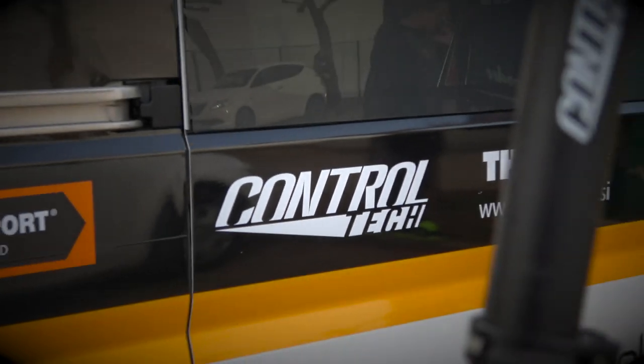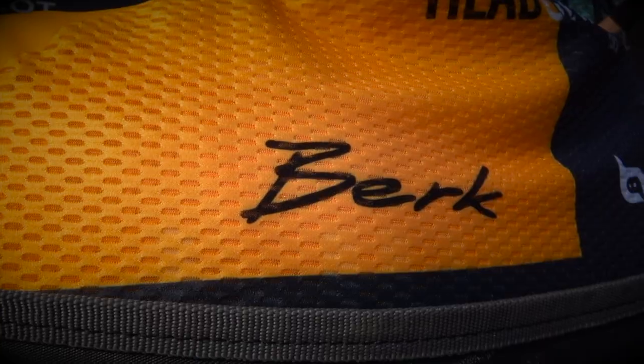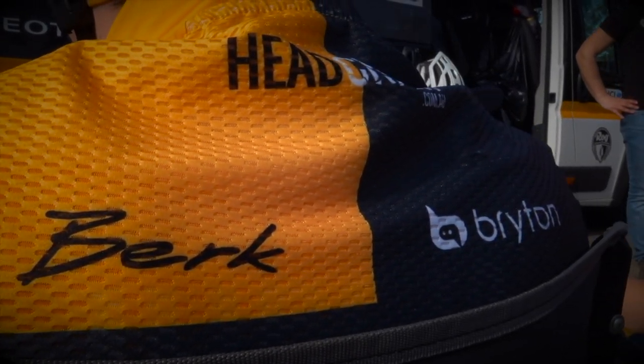Mainly we use Control Tech stems and seat posts and other equipment from them, and we also use SRAM Force group sets. We use Berg carbon saddles which are very unique, Slovenian made, and guys say they are very good.